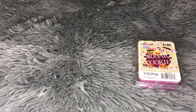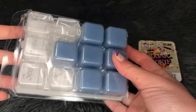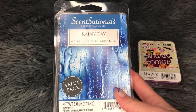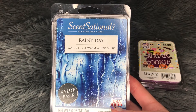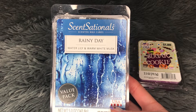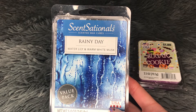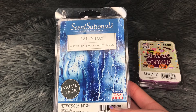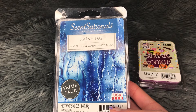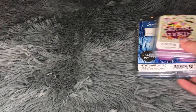The next one is from Sensationals — this is Rainy Day, which is water lily and warm white musk. This is a value pack. I melted some more of this and I really like it. This is a go-to bathroom scent for me. It's a very classic, clean, aquatic, white floral kind of scent — not a cleaner kind of scent, it just smells clean. It's a very familiar, universally known kind of clean floral scent. I liked that.